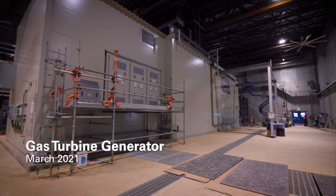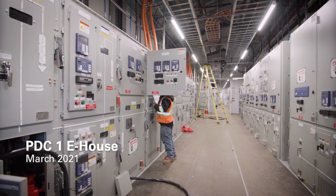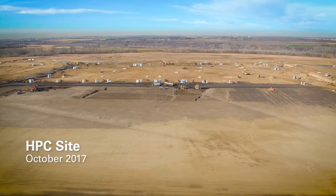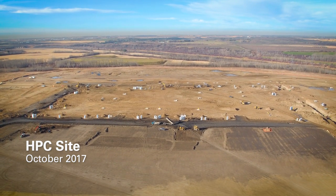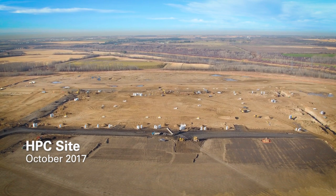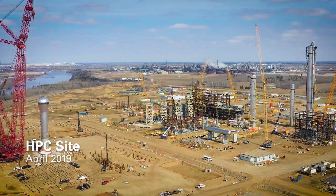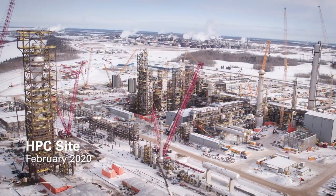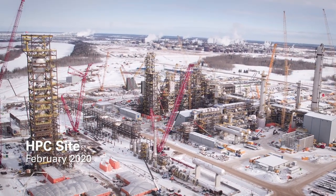Efforts on CUB these days are very much focused on closing out construction and handing systems over to our commissioning and startup teams, or CSU. A lot of the equipment in a facility like this is highly specialized and you have to go out to global experts for things like rotating equipment, large fired heaters, and heat exchangers. But everywhere we could make a good business case for buying locally and utilizing Alberta fabrication shops and trades, we did.